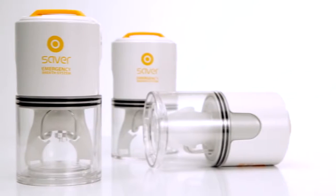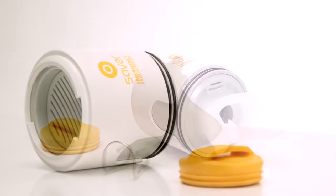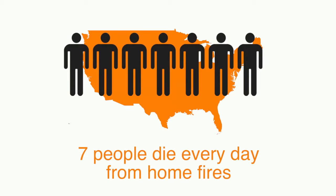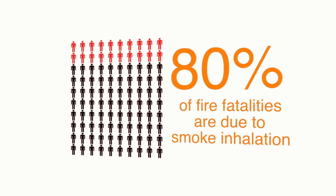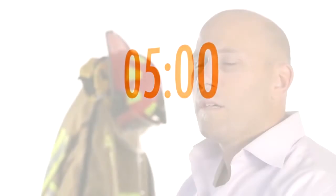Saver is the first personal home safety device designed to prevent the inhalation of smoke and toxic gases during a fire, allowing you and your family the time you need to escape safely. Seven people die every day from home fires. 80% of all fire fatalities are due to smoke inhalation. For every minute you are trapped in a fire, your survival rate decreases 7 to 10%, and after the first five minutes your chances of survival are less than 25%.